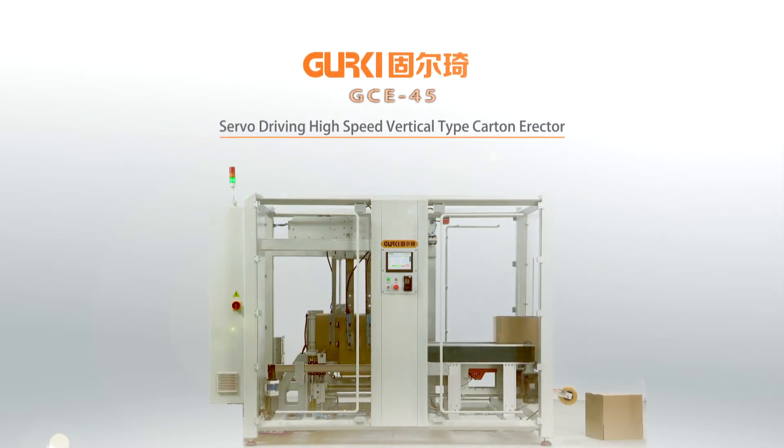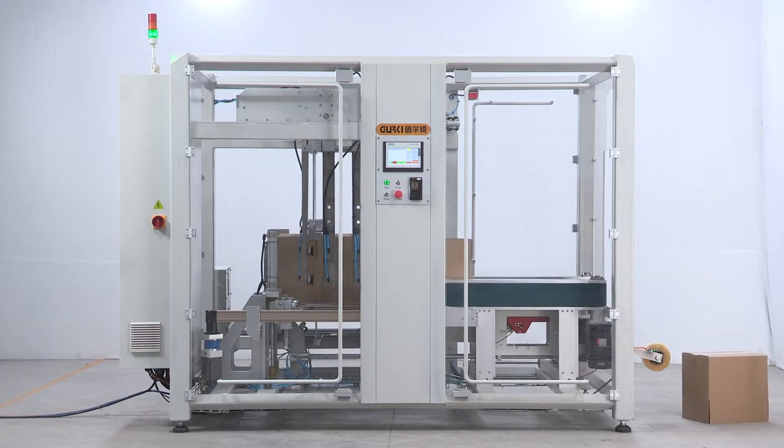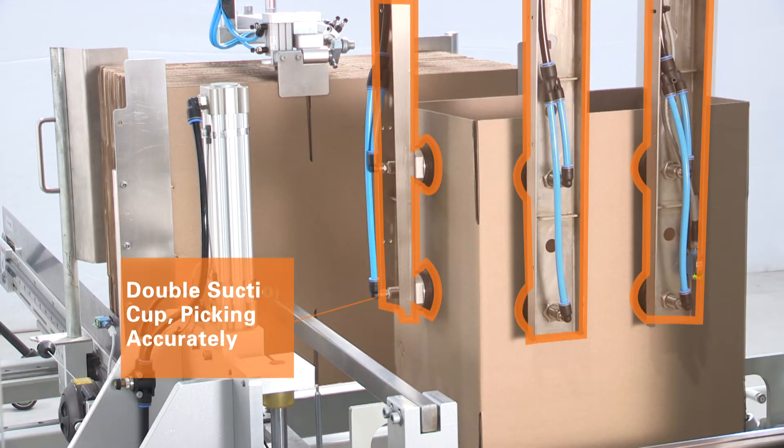GCE45 servo driving high-speed vertical type carton erector. Servo driving speed up to 20 ppm. Double suction cup picking accurately.